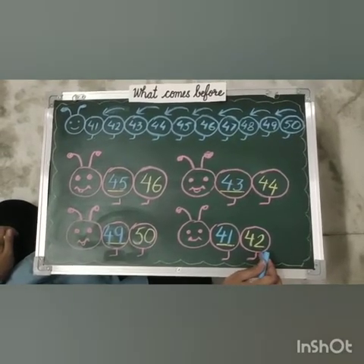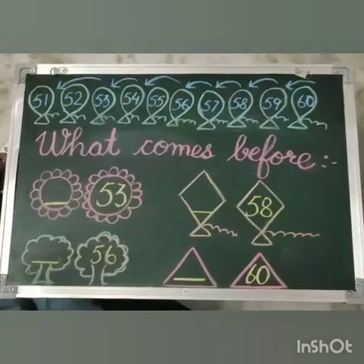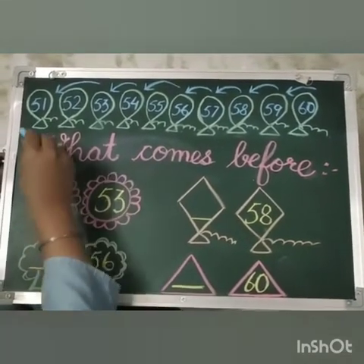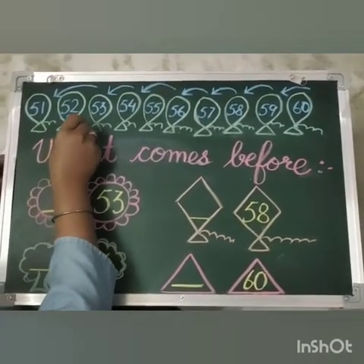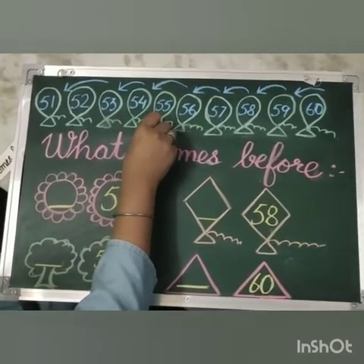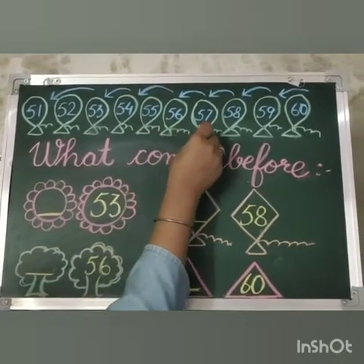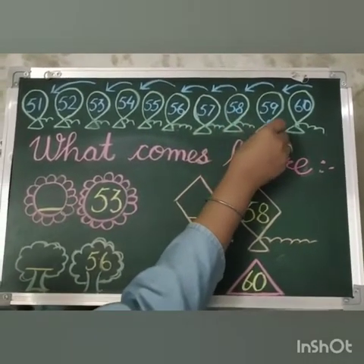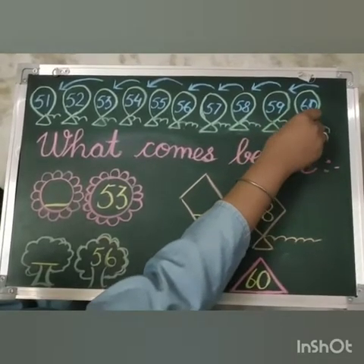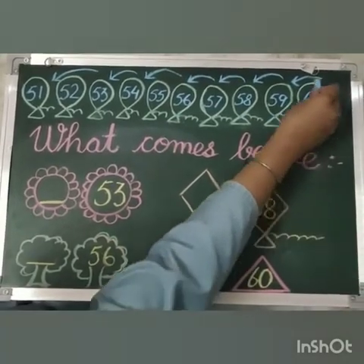Now let's move to the next line. I have written 51 to 60. Let's count: 51, 52, 53, 54, 55, 56, 57, 58, 59, 60.